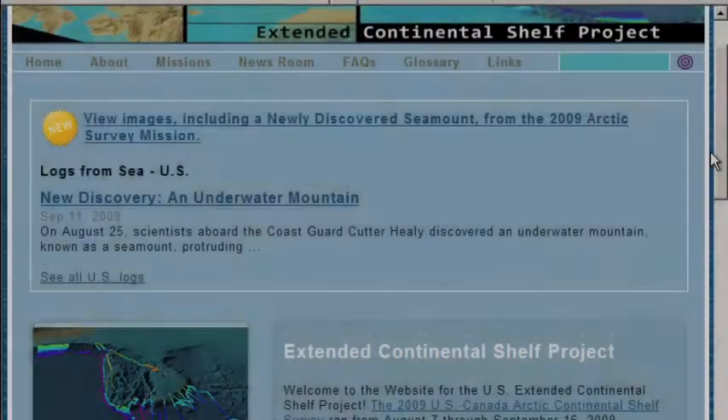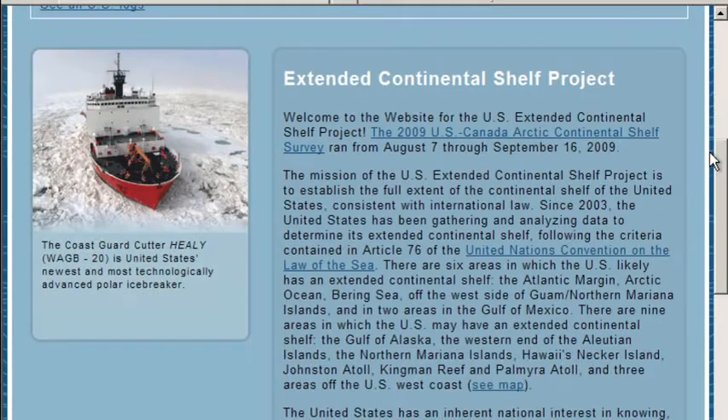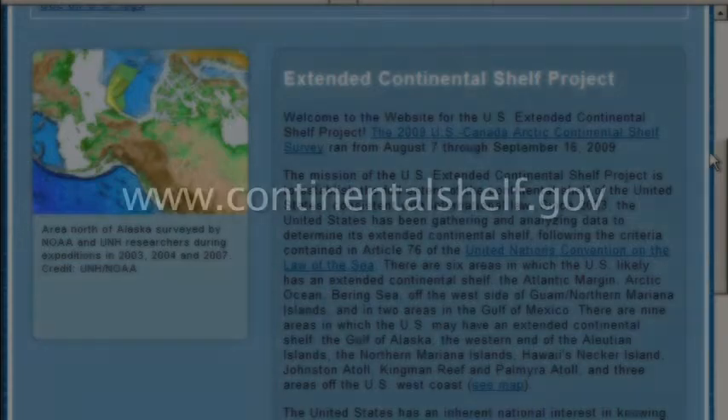Thank you all for joining us today. And thank you to all of our listeners. You can learn more about this mission and get a glimpse of life in the Arctic by visiting ContinentalShelf.gov. There you can find background materials, follow a near real-time blog authored by those on board the upcoming mission, view photographs and video, and more.